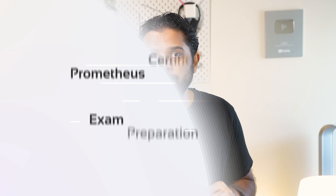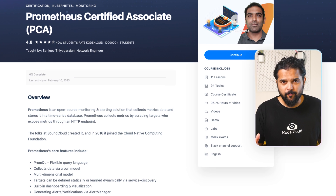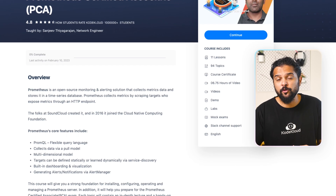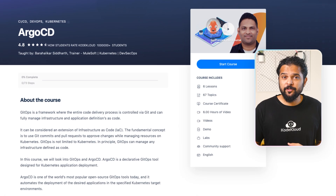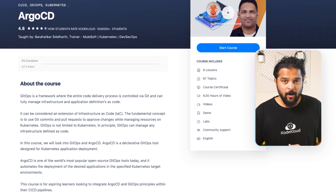In our DevOps path, we recently created more courses, including the Prometheus Certified Associate Exam Preparation course, which teaches you the basics of Prometheus and how to use it for application monitoring, and also helps you prepare for the Linux Foundation's Prometheus certification exam. In the Argo CD course, you'll learn GitOps and how CI/CD pipelines work with Argo CD.